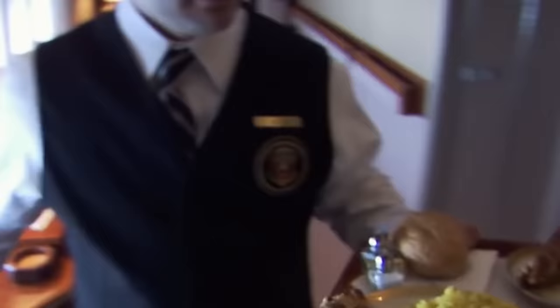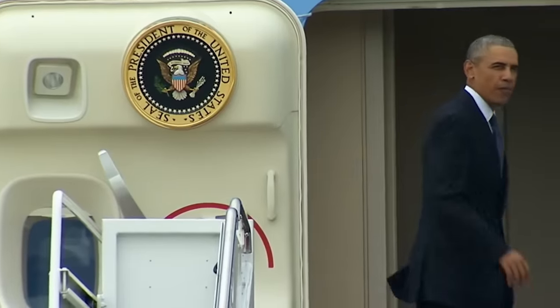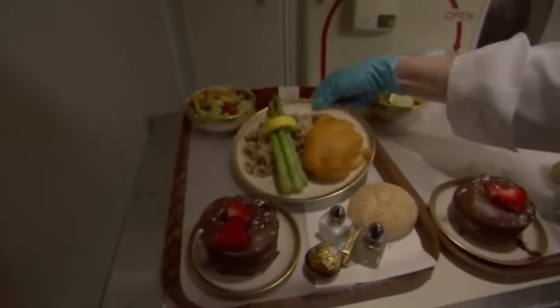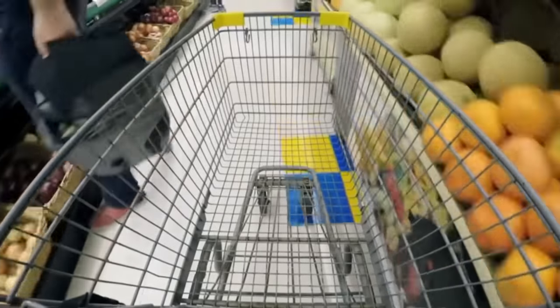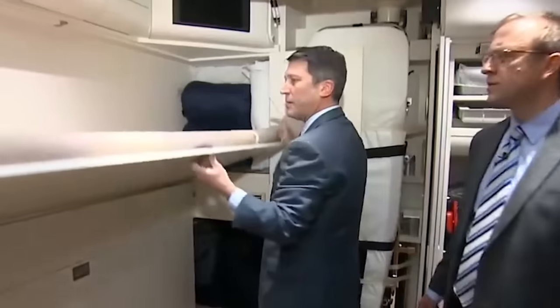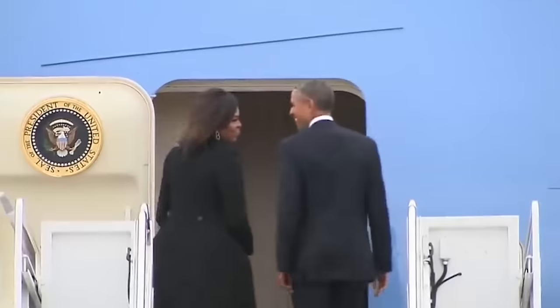Air Force One's 26-strong regular crew are vetted to the highest military standards, but once established on the job, enjoy a rare intimacy and familiarity with the commander-in-chief — making presidents' final flights famously emotional affairs. The food on board is somewhat better than your average airline fare: two kitchens, each boasting their own $12 million refrigerator, are capable of producing gourmet standard grub for up to 100 people at a time. Enough food for 2,000 meals is kept on the plane at all times, with supplies sourced by crew members wearing disguises at randomly selected grocery stores to prevent potential poisoning. If the worst should happen and the President gets sick, Air Force One is kitted out with an advanced on-board medical facility, complete with a fold-out operating table, fully stocked pharmacy, and a doctor on-call 24-7. Vital stocks of blood matching the commander-in-chief's blood type are also stashed aboard.